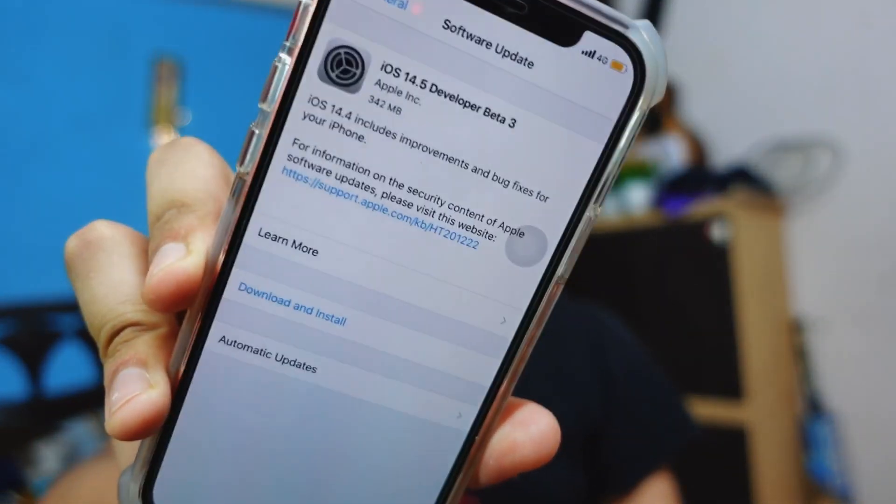Hey, what's up guys. In today's video we are going to talk about iOS 14.5 beta 3. iOS 14.5 beta 3 is going to release today — the day I'm uploading this video, it is Tuesday. It is expected that Apple is going to release this firmware today, and another thing which is expected is iPadOS 14.5 beta 3 today. They have been doing this for a while now.